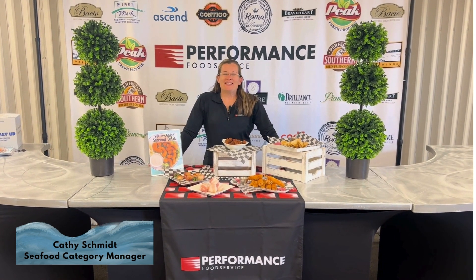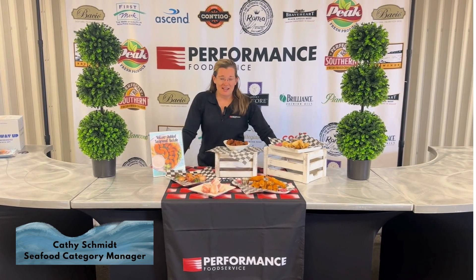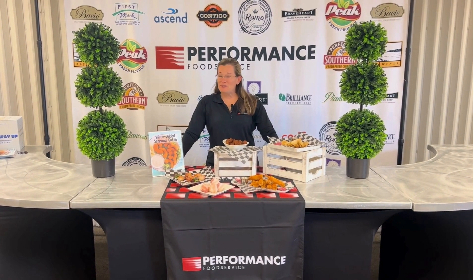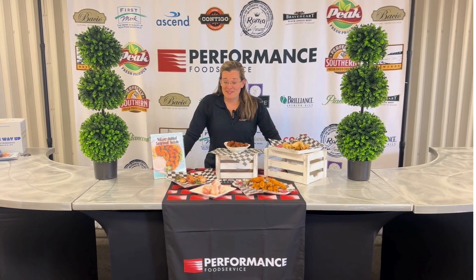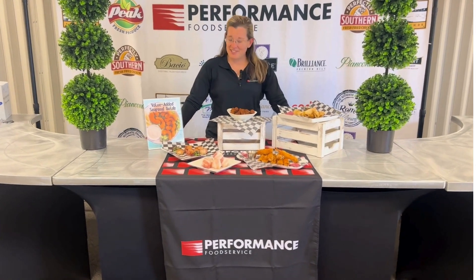Hello everybody, we're back in the kitchen and we are looking at some appetizers this time. Graduation time, wedding season, first communions — all those big party and catering events are coming up soon, so you're going to want some seafood ideas. I've created a couple of different ideations here for you guys.